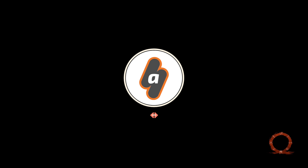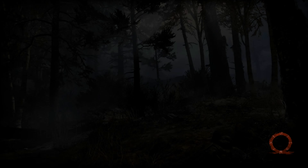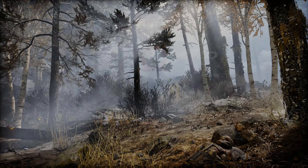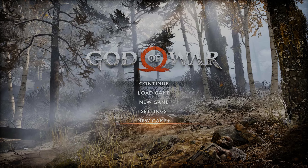Hey everyone, this is Angel from Apex Gaming with a brand new video for God of War. Here I will leave you with a graphic comparison between the PS4 and PS5 versions of the game after the release of the next-gen patch on February 2nd.